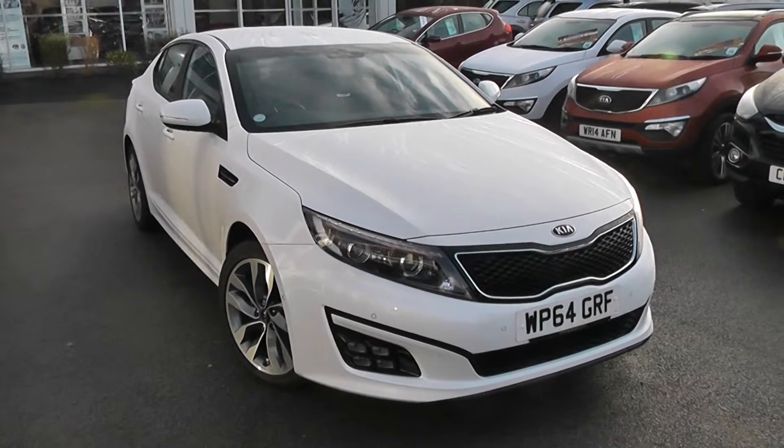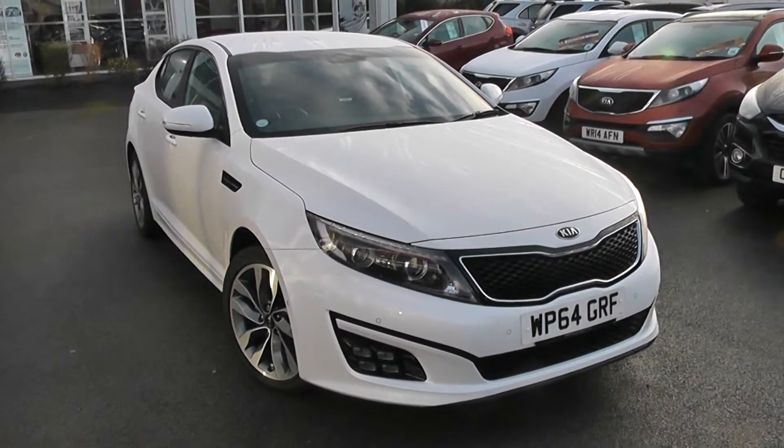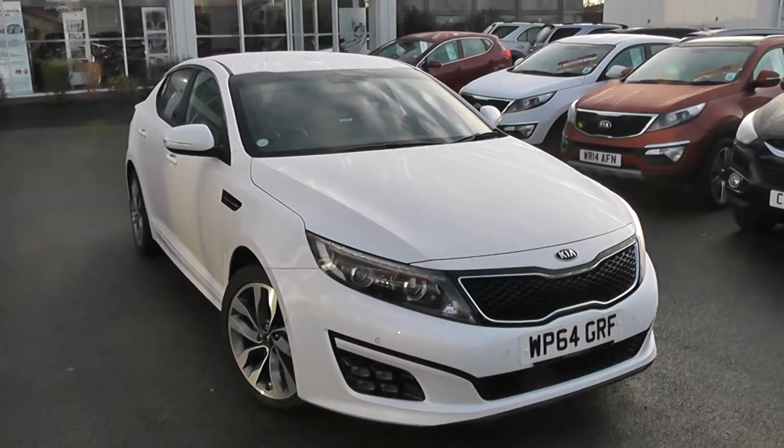Welcome to Wessex Garages Used Cars Online, who have the Kia Optima 2 with EcoDynamics system. This car is registered to a 64 plate. It's a 1.7 litre diesel with manual transmission, finished in white pearl colour.